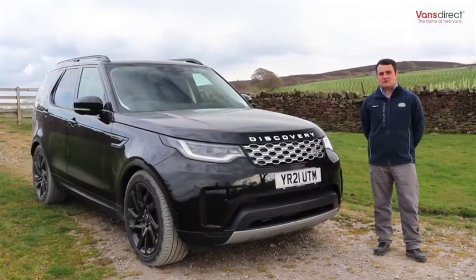Thanks very much for watching. If you'd like any more information on the Land Rover Discovery Commercial, please log on to vansdirect.co.uk.